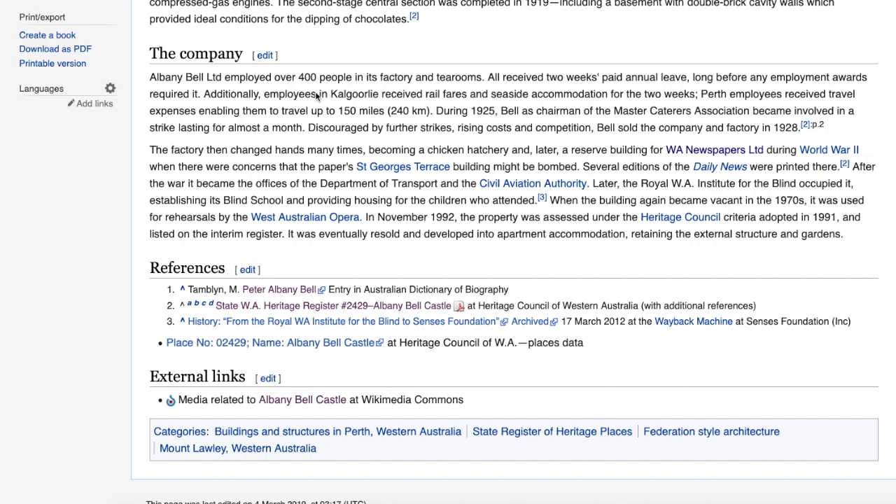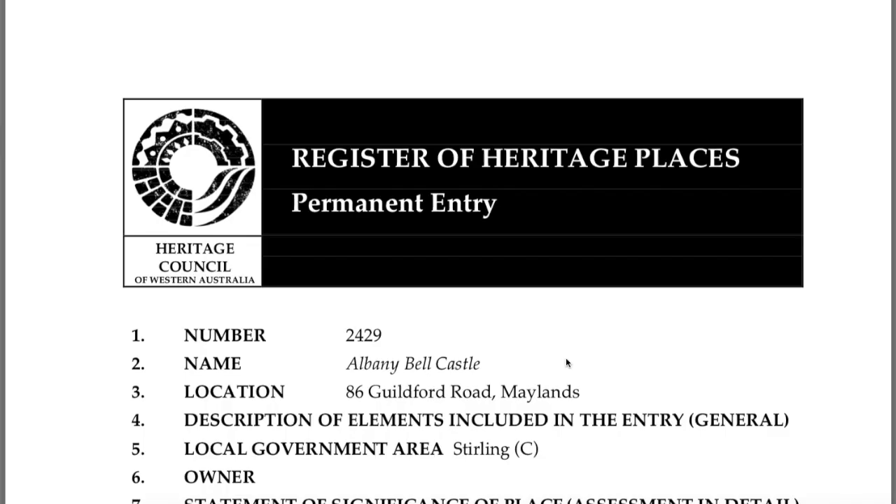There is dispute over that figure. Excellent leave conditions for the time — you've got two whole weeks of paid leave. The factory changed hands many times, becoming a chicken hatchery and later a reserve building for WA newspapers during World War II when there were concerns that the paper's building might be bombed. It then became offices for the Department of Transport and the Civil Aviation Authority, then the Royal WA Institute for the Blind, establishing a blind school. The building became vacant again in the 70s; it was used for rehearsals by the West Australian Opera and was assessed under Heritage Council criteria.